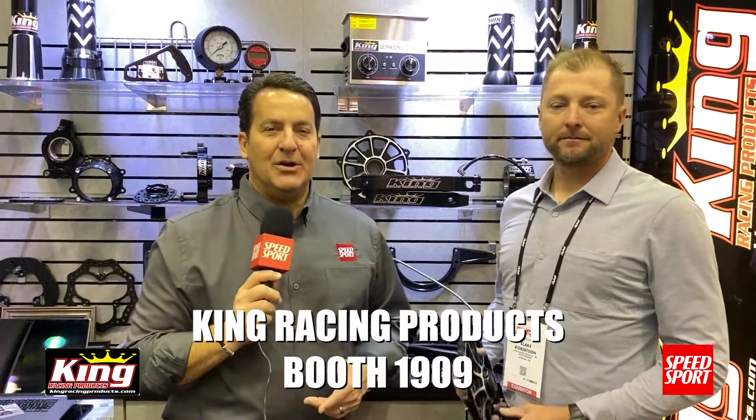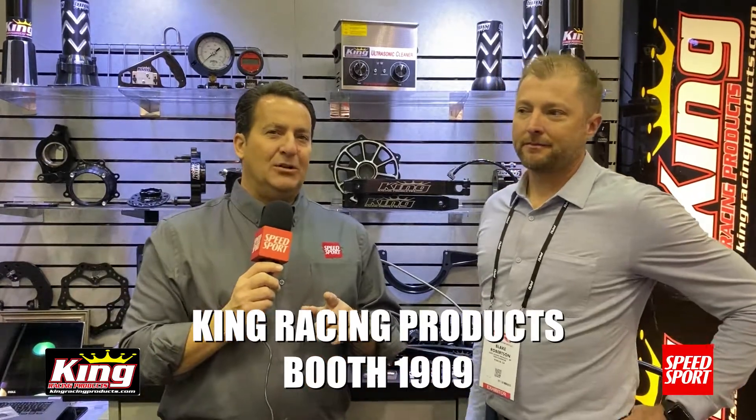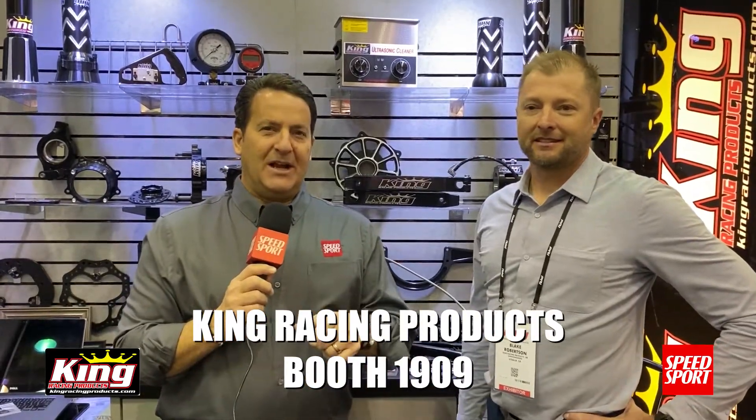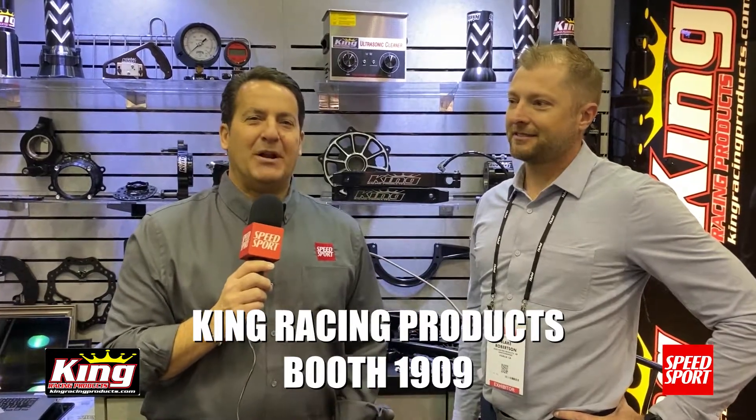Make sure if you come to the PRI show, you come by and check out King Racing Products. And I'm betting when you take a look at the winner in the Victory Lane area at your local dirt track in a sprint car race, he's probably got King Racing Products on the car. Go Daler!